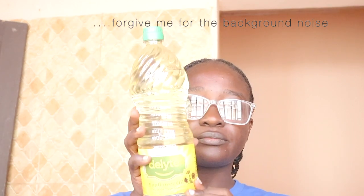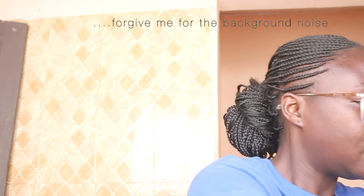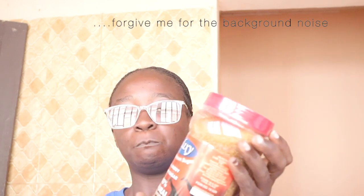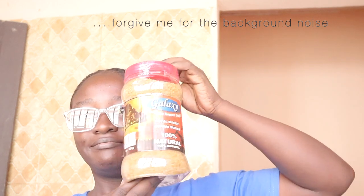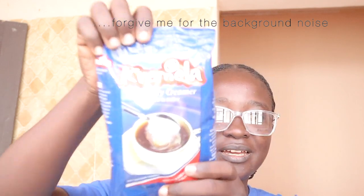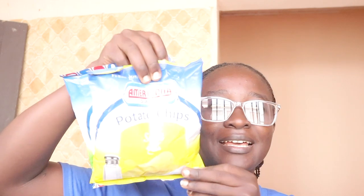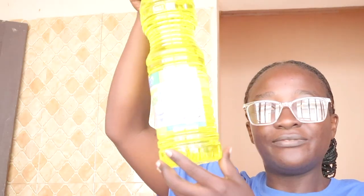For groceries, I got cooking oil and brown sugar. Next is this cute Nandari creamer. I didn't buy much groceries because I didn't go there specifically for groceries — I went mainly for household essentials and a few other things. I also bought chips.